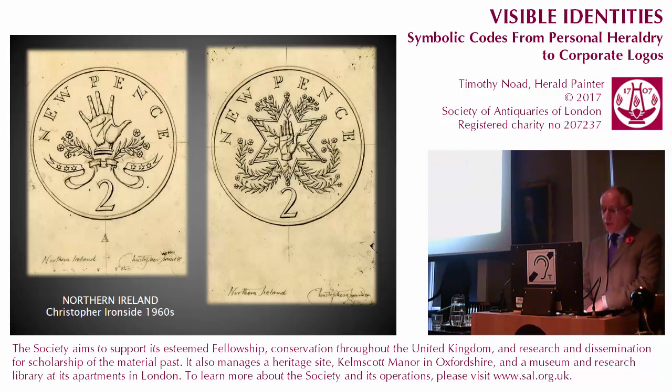Such emblems are therefore avoided for the coinage or carefully used in contexts where they are not likely to cause offence. Christopher Ironside's designs featuring the red hand of Ulster appear rather unsettling today. They were apparently drawn up at the behest of the Duke of Edinburgh, who felt that Northern Ireland should be represented on the new decimal coins. However, in 1969 the Troubles began and the red hand was no longer considered acceptable. On a positive note, the designs first introduced the flax flower, which has subsequently been adopted as a non-partisan symbol for the province.